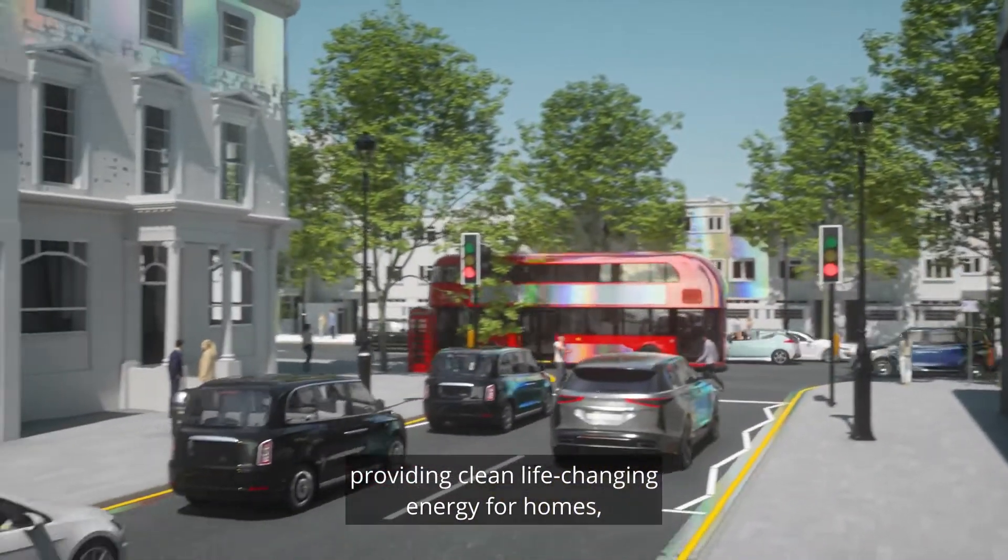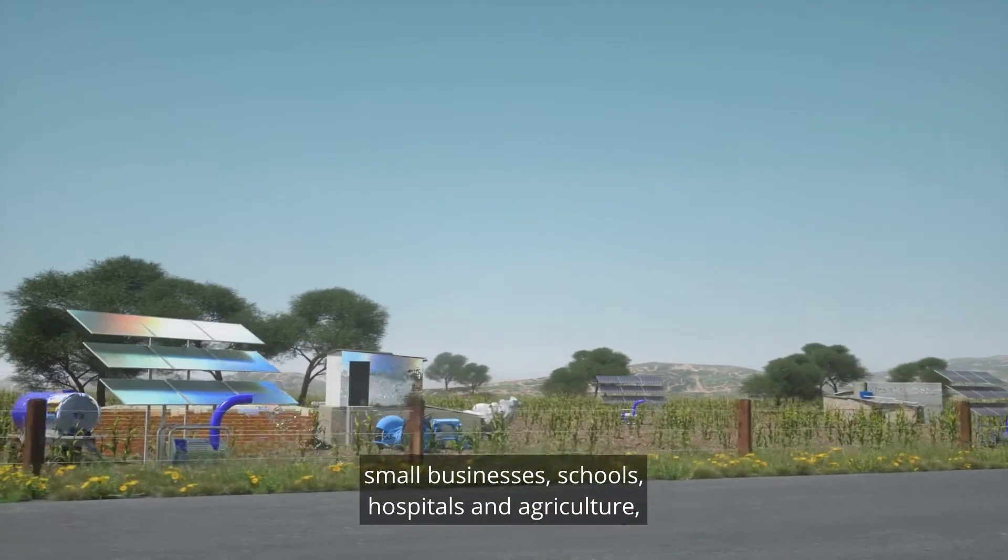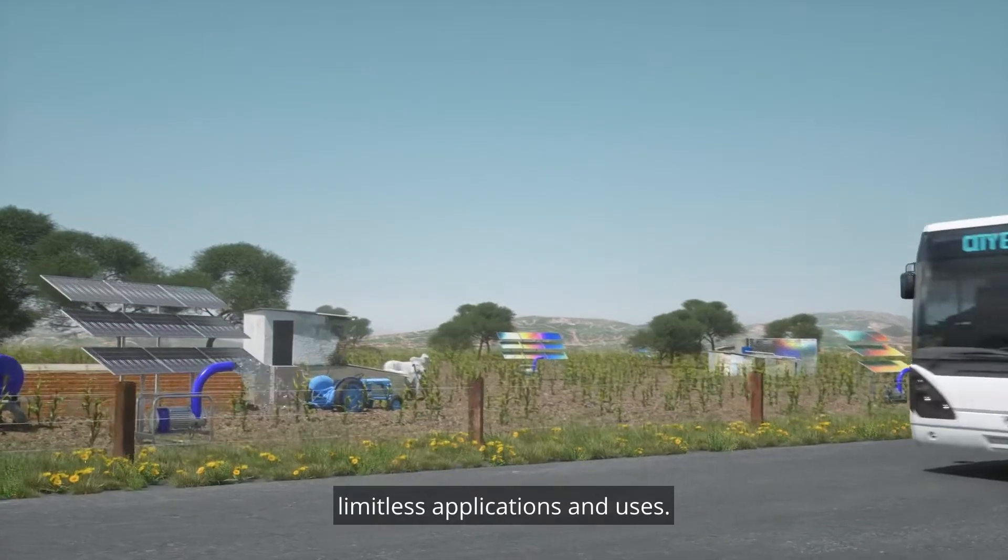Our solar film can also generate power for those without electricity, providing clean life-changing energy for homes, small businesses, schools, hospitals and agriculture. Limitless applications and uses.